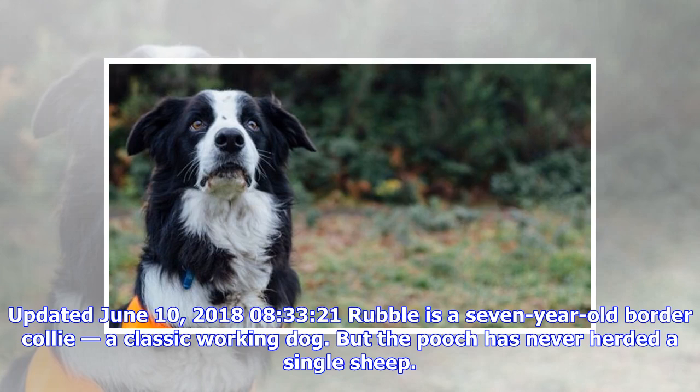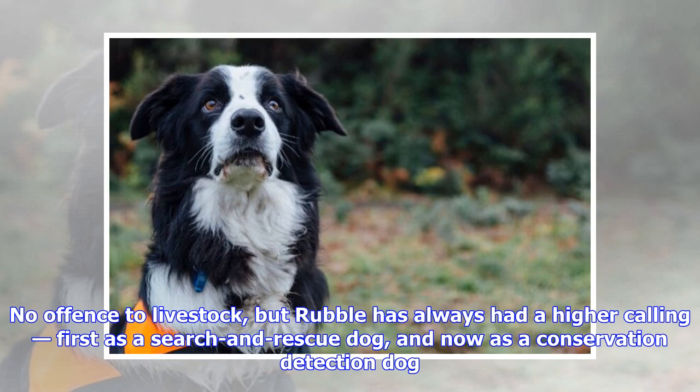Rubble is a seven-year-old border collie, a classic working dog. But the pooch has never herded a single sheep. No offense to livestock, but Rubble has always had a higher calling — first as a search and rescue dog, and now as a conservation detection dog.